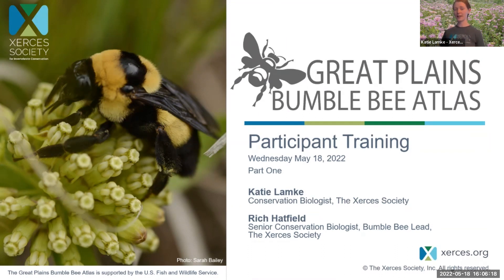So we're going to get started tonight. My name is Katie Lampke. I'm a conservation biologist with the Xerces Society. I am based in Lincoln, Nebraska, and I run the Nebraska Bumblebee Atlas, the Missouri Bumblebee Atlas, as well as the Great Plains Bumblebee Atlas.